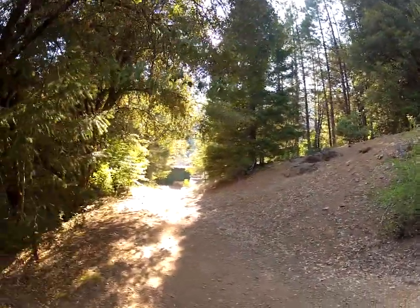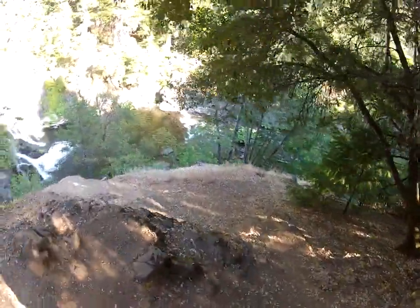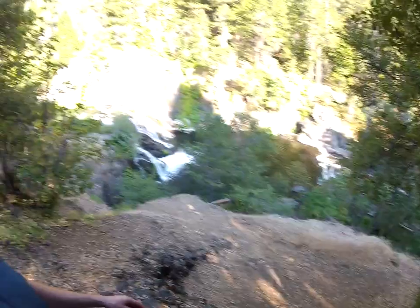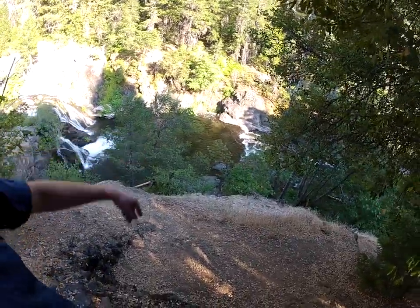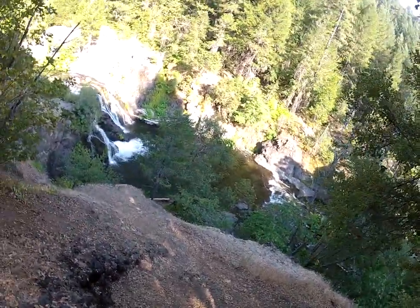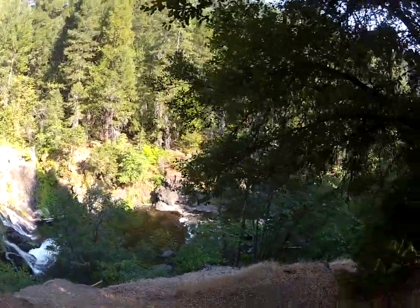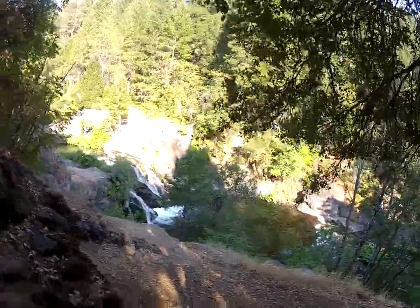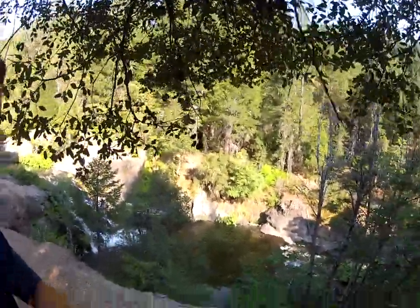After you finish up here, make a left onto the road and take the fire road — this trail I'm stumbling down right now. As you can see there's a really cool waterfall and a little chill-out zone down there in the water. A lot of people don't know about this hidden gem — I just found out about it myself.